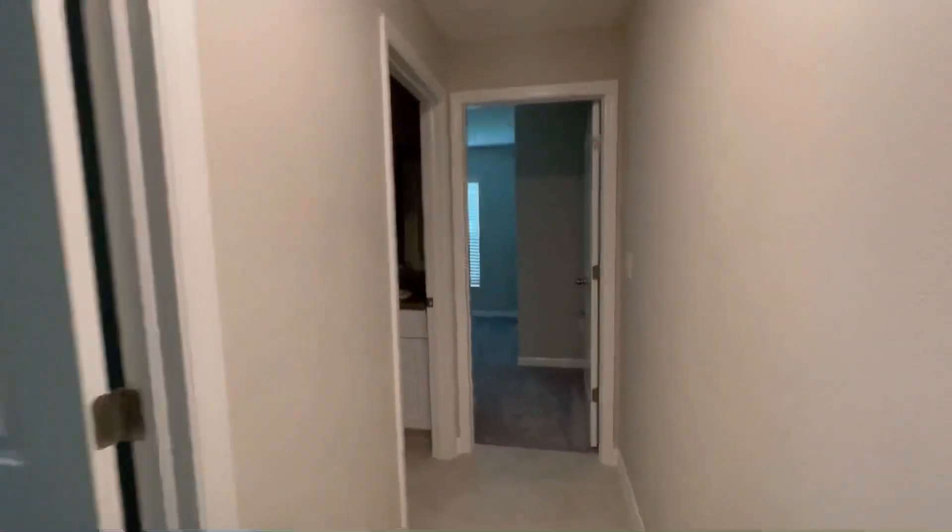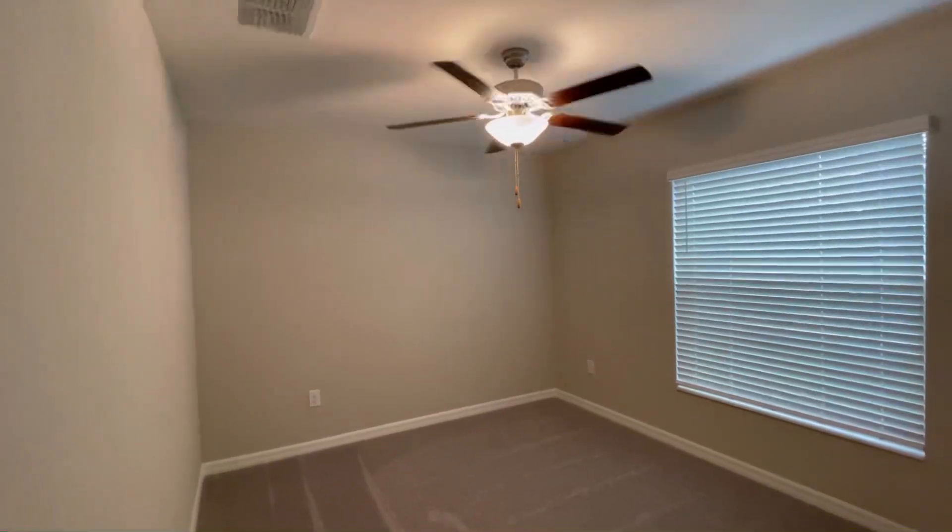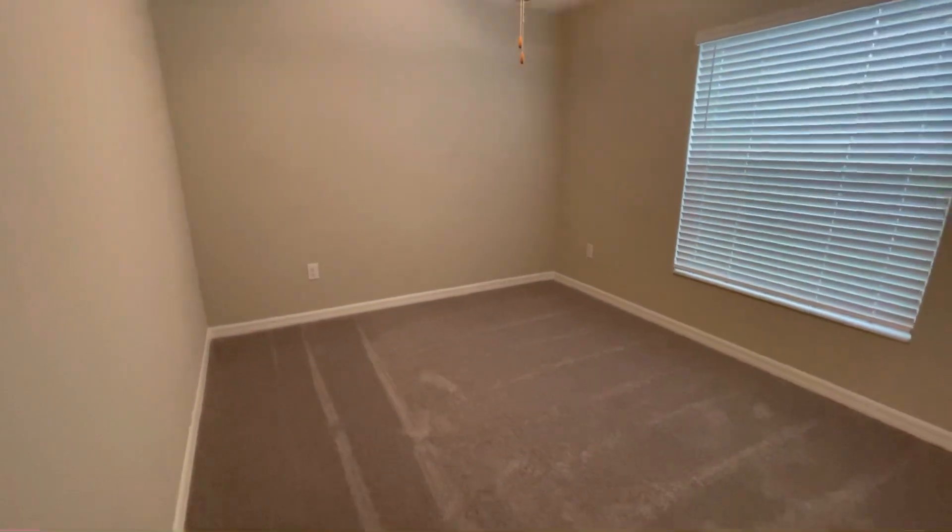These are the rooms. This is the first room. I want this to be my office.